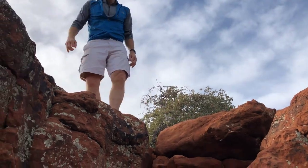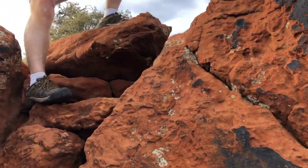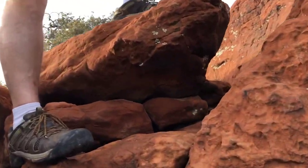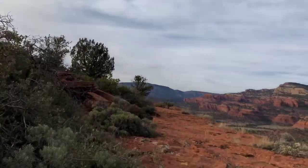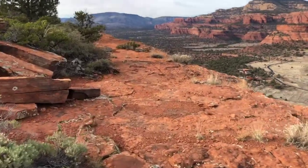Give me the camera. All right. Okay, pretty much at the top now.